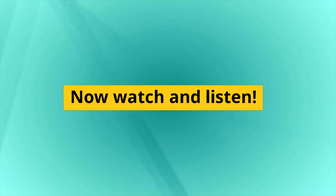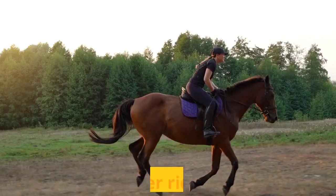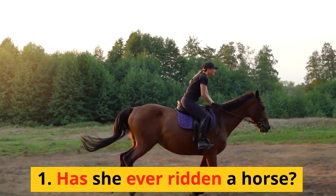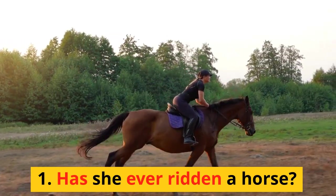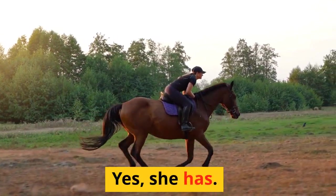Now watch and listen. 1. Has she ever ridden a horse? Yes, she has.